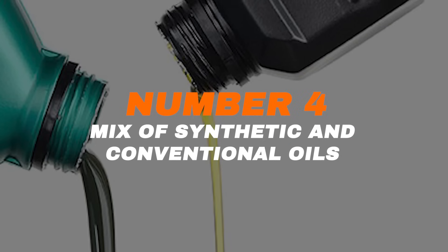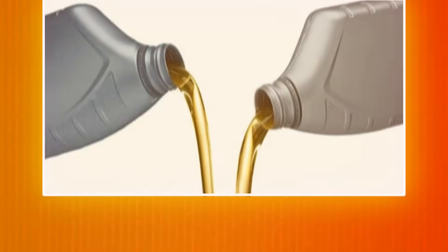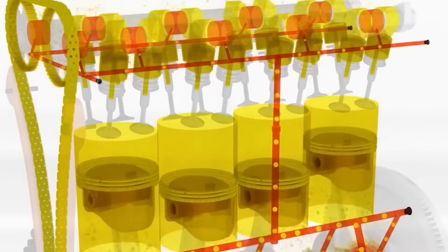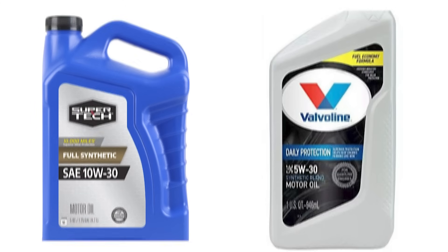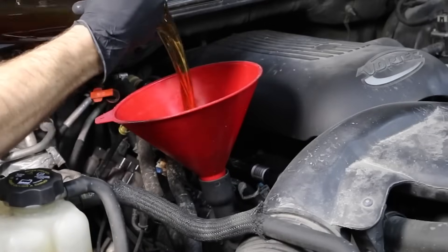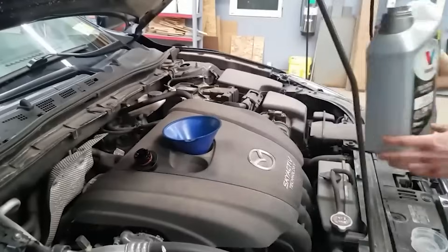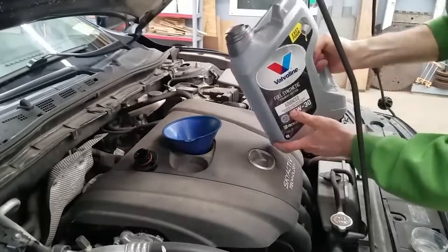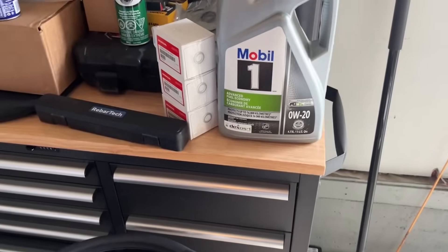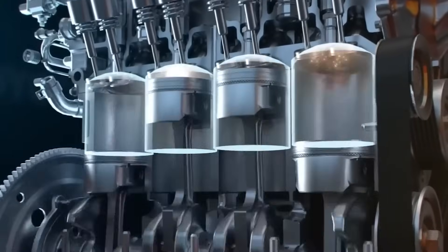Some people believe that once you start using synthetic or conventional oil, you're stuck with it forever, and worry that switching or mixing them will harm the engine or make the oil less effective. That's just a myth. You can switch between synthetic and conventional oil anytime, as long as the oil meets your car's required viscosity and performance standards. Modern oils are made to be compatible, and many brands even sell blended oils that mix both types. Check your owner's manual or ask a mechanic, but don't stress — switching won't hurt your engine.